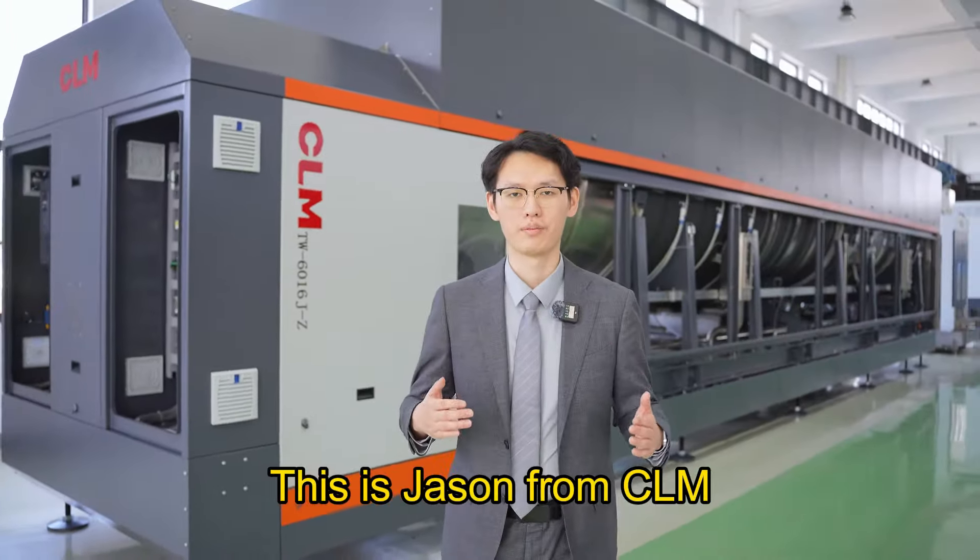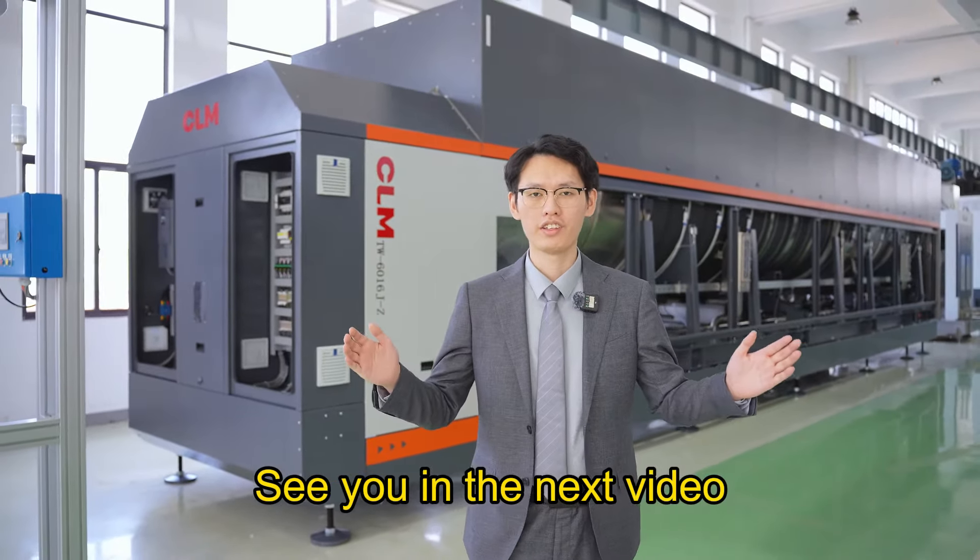This is Jason from CELM. See you in the next video. Thank you.